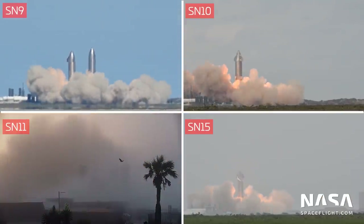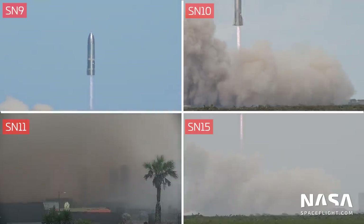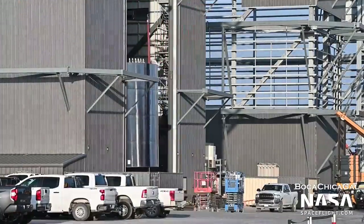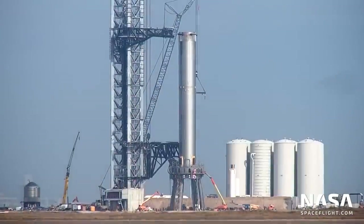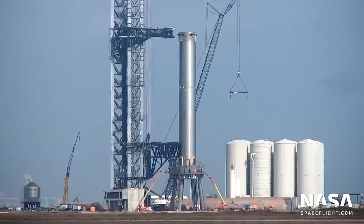This is Jack Beyer with NASA Spaceflight. While we saw four test flights of prototype Starship vehicles, we also watched on as SpaceX improved Starship's design, its manufacturing process, and the launch facilities required to test it. Although we're still waiting for the fabled first orbital test flight, we've seen SpaceX take huge strides towards that goal, and they look ready to hit the ground running in 2022.